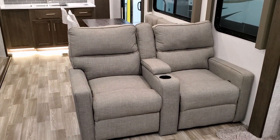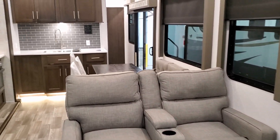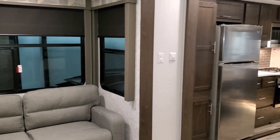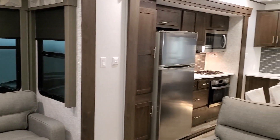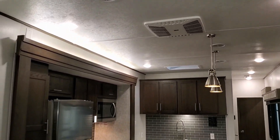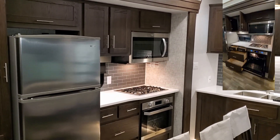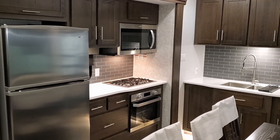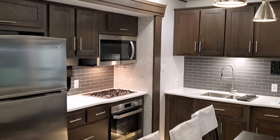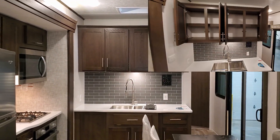Theater seat facing your TV area so you can kick back and relax — it has a cup holder and a little storage area in the middle. There's a large 18 cubic foot residential refrigerator. Ceiling fan in the living room area, and you'll see one in the bedroom area as well. Quite a bit of cabinet and drawer space in the kitchen area, and it has the new Furion oven — a larger 25-inch oven with a three-burner gas cooktop and digital temperature control. Also has a larger built-in microwave with a fan and light.